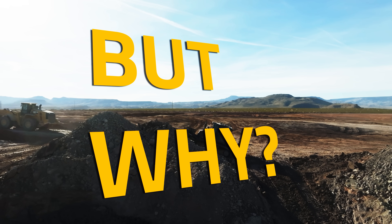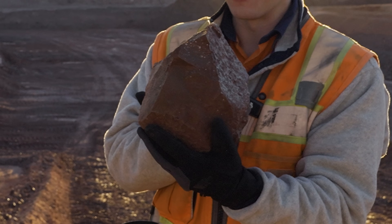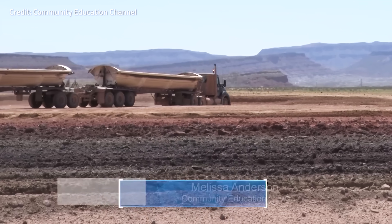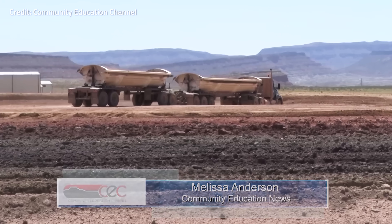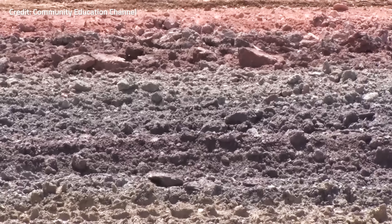But why? Because of blue clay. The problem was blue clay caused the runway to ripple. Blue clay is predominantly found in Utah's southern region. It's composed of smaller bentonite soils deposited by prehistoric rivers and lakes derived from volcanic ash. And that's what today's video is about.